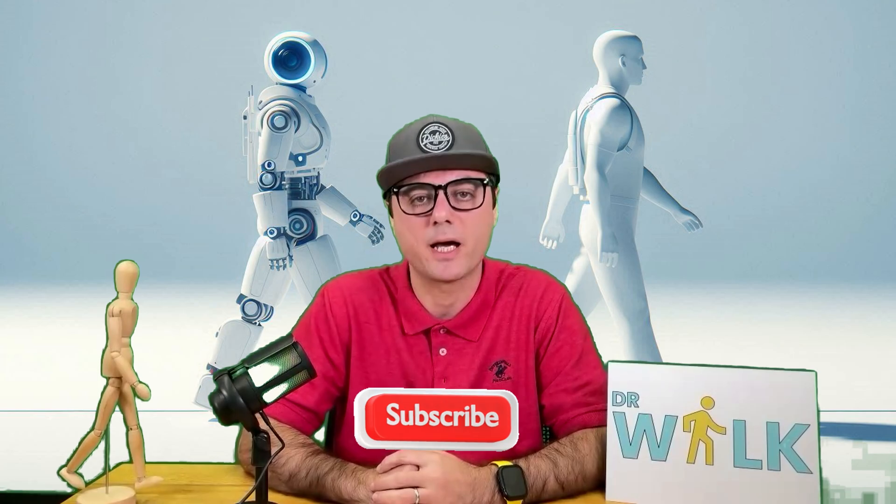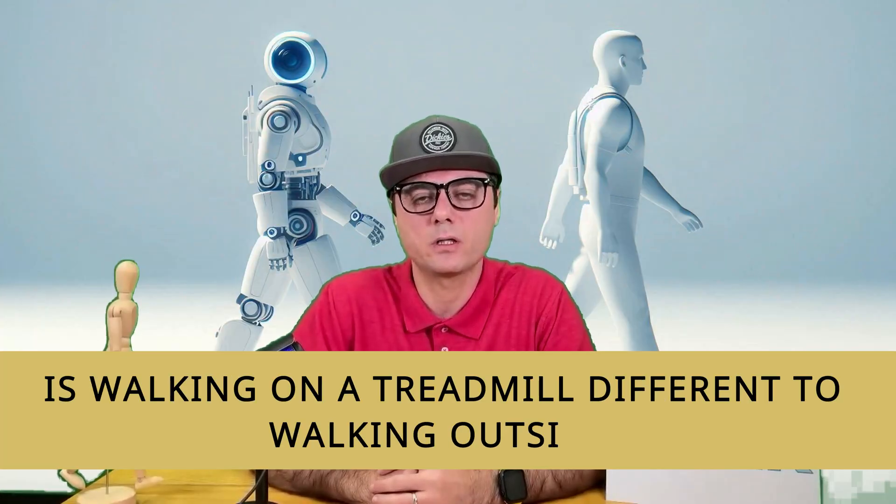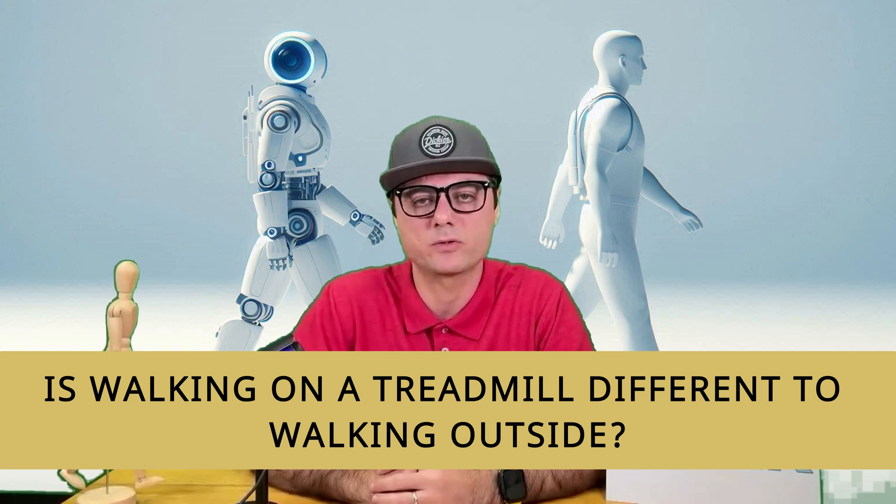Hi, I'm Dr. Walk. Welcome to the first and only YouTube channel on the science of walking. Please hit the subscribe button and let's get started. Let's begin with the basics: is walking on the treadmill different from walking outside?